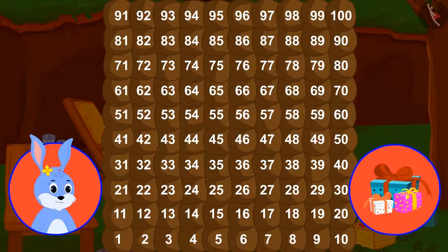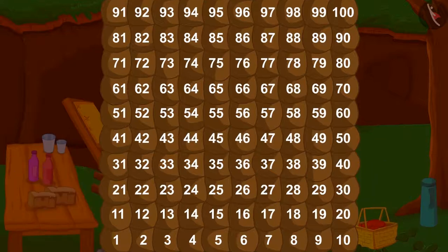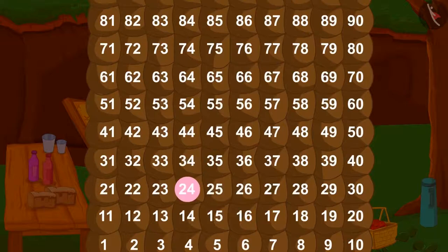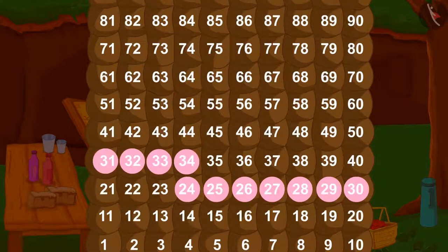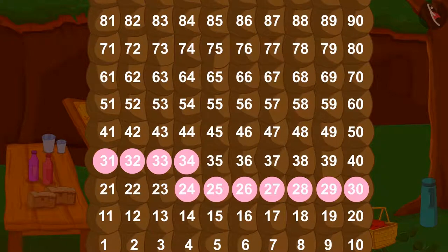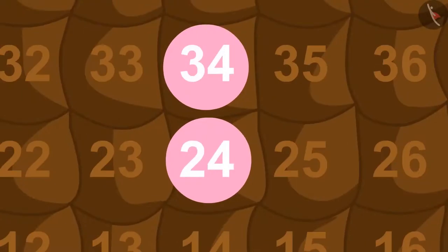First, we will go from room 24 to 34. We can do this one step at a time or in 10 steps like this. Is there a shorter way to go from 24 to 34? Yes. In this way, we can jump up and move from 24 to 34.